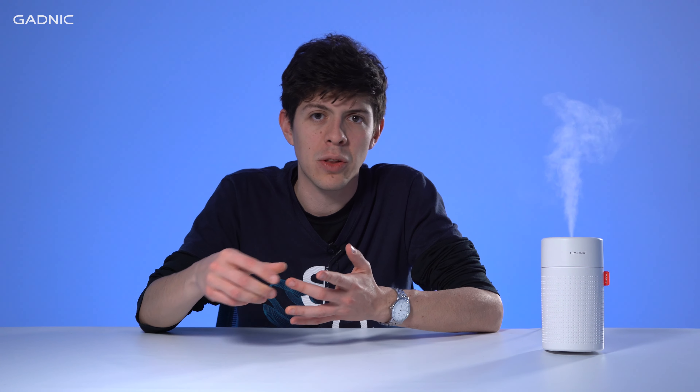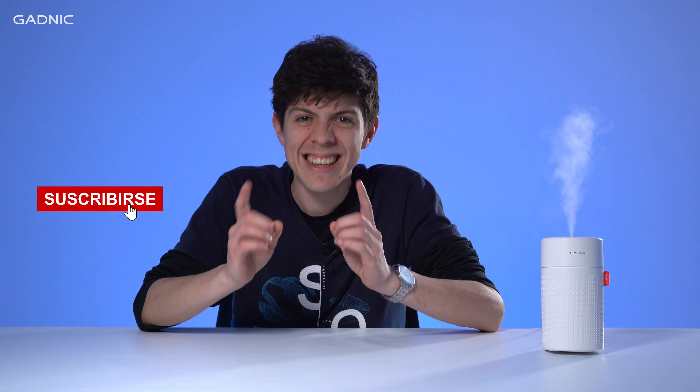Lo mejor de todo es que puedes utilizarlo en cualquier lugar: en la oficina, en la habitación, en tu cuarto, en la cocina, en donde sea. No olvides suscribirte a nuestro canal, seguirnos en nuestras redes sociales y nos vemos la próxima.